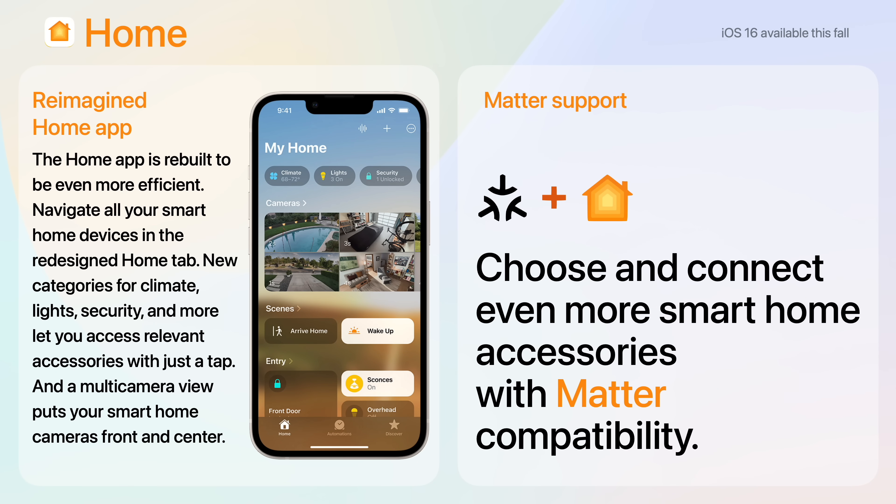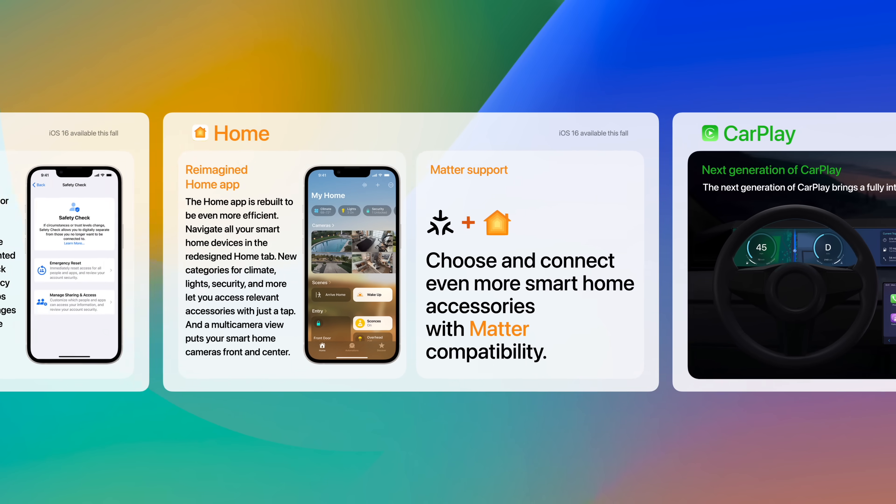Home is completely reimagined in iOS 16. It's rebuilt to be more efficient. You can navigate all your smart home devices in the redesigned Home tab. New categories for climate, lights, security, and more let you access relevant accessories with just a tap. A multi-camera view allows you to see four different camera shots at the same time. And now that Apple fully supports the Matter standard, you can choose and connect even more smart home accessories.